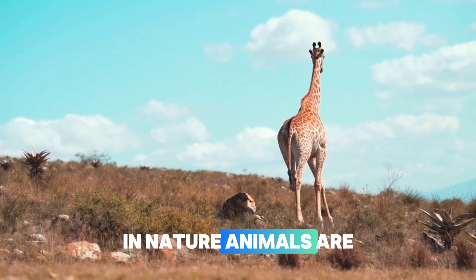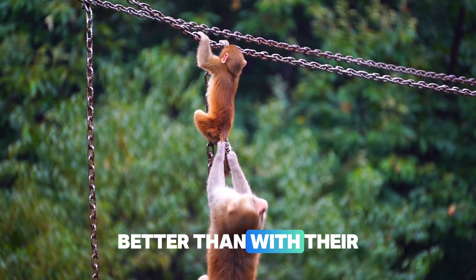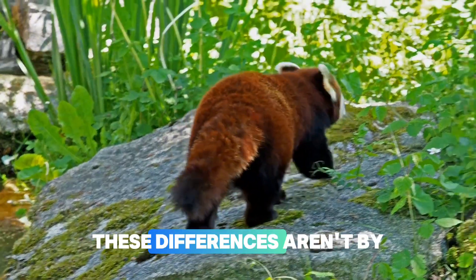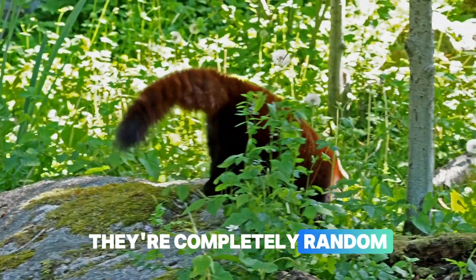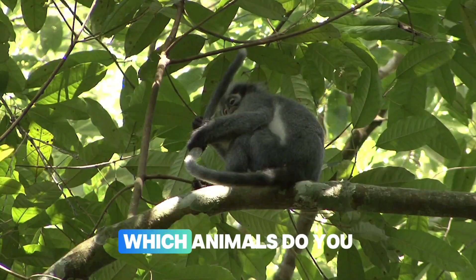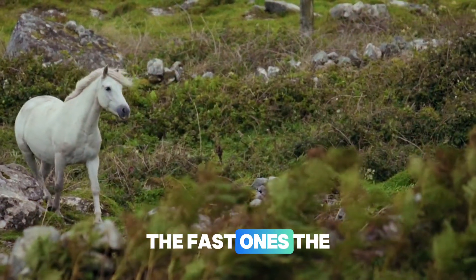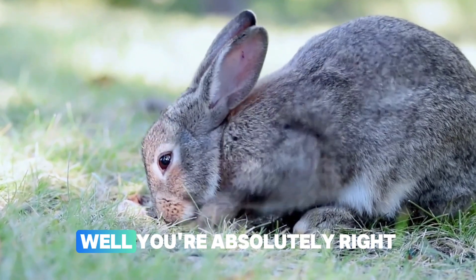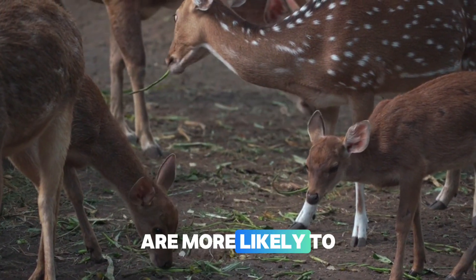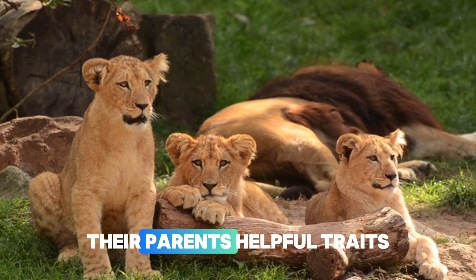Animals are born with different traits — some might be faster, some might blend in better with their surroundings, and some might be better at finding food. These differences aren't by choice; they're completely random. When danger comes along, the animals more likely to survive are the fast ones or the ones that can hide. Animals that survive are more likely to have babies, and those babies — or offspring — often inherit their parents' helpful traits.